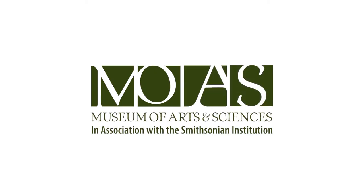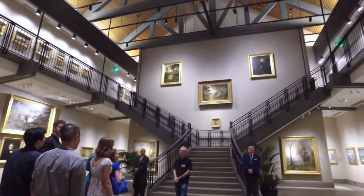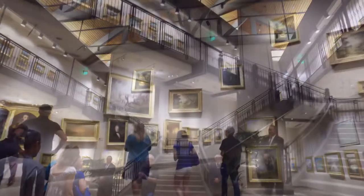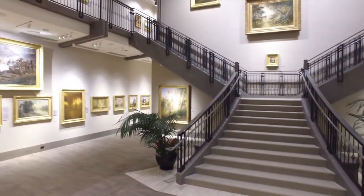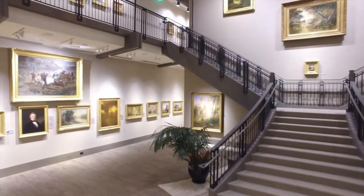Spend the day exploring Florida at the CeCe and Hyatt Brown Museum of Art, part of the Museum of Arts and Sciences. Experience the history of Florida through works of art with over 400 paintings on display at any time.